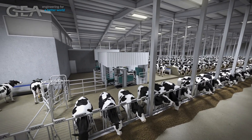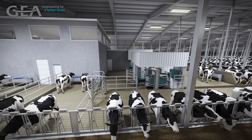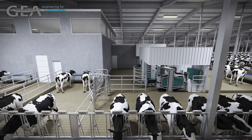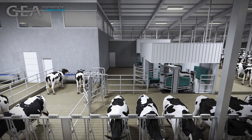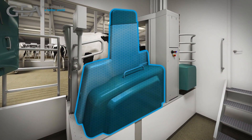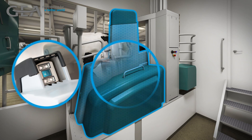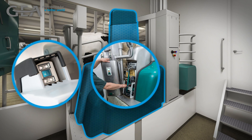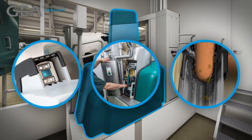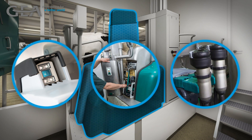At Ghia, we have the technology and the know-how to help design a large-scale robotic milking facility around your management style and successfully automate your dairy into the future. Central to any barn design concept is the milking robot. Ghia's Dairy Robot R9500 is equipped with a state-of-the-art 3D time-of-flight camera, removable service module, and in-liner everything technology, where stimulation, cleaning, force-dripping, milking, and post-dipping occurs inside the teacup liner in one attachment.